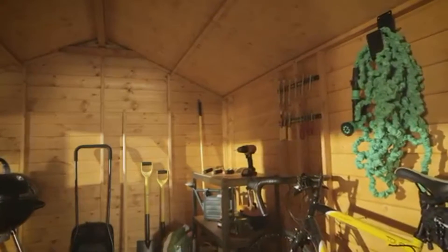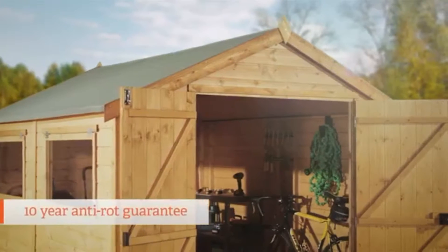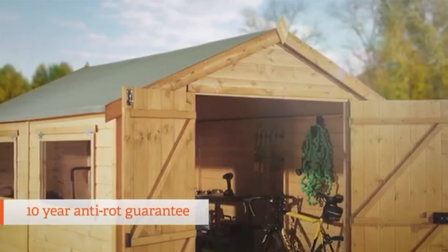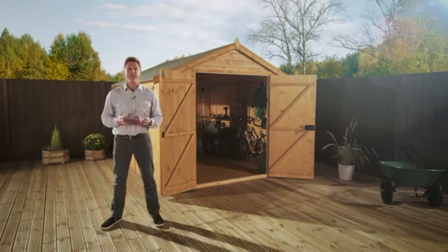All the sheds in this range come fully dip treated, with a 10 year anti-rot guarantee included, so your shed can be the pride of your garden for years to come. And to keep your guarantee in place, coat in your desired color or finish and just top up on a regular basis.